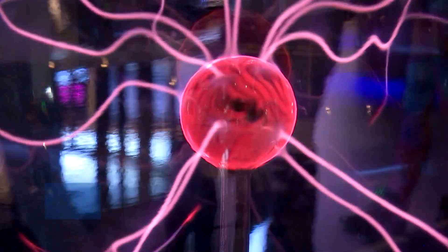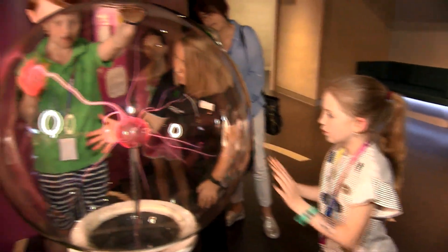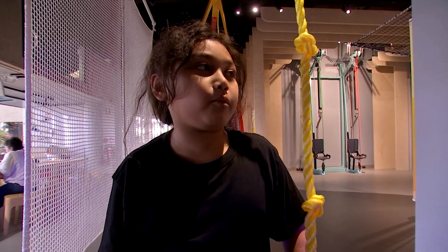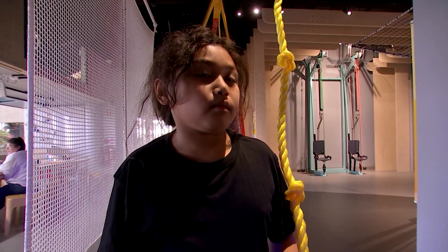The welcome mats are rolled out and the doors are open to a new world of scientific discovery in the heart of Brisbane, just in time for the school holidays. The first visitors couldn't wait to step inside. "It's really cool but we had to wait a long time for them to build it." "And how are you feeling now that it's finally done?" "Really happy."